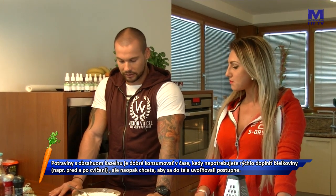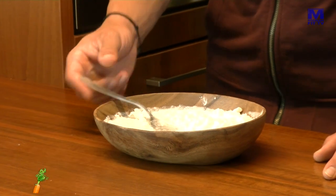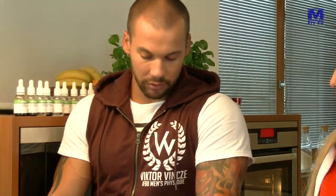Je dobrý na slano aj na sladko. Ja osobne som ho v objemovom období jedol aj s lyžičkou kvalitného džemu. Takže na rôzne spôsoby. Aj na sladko, aj na slano. My si teraz ukážeme slanoš spôsob.